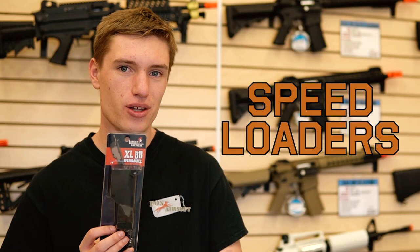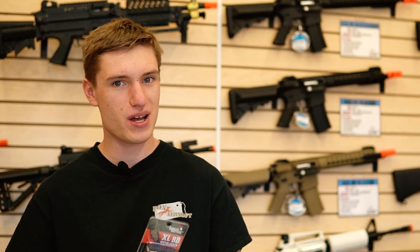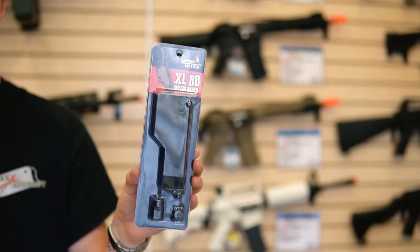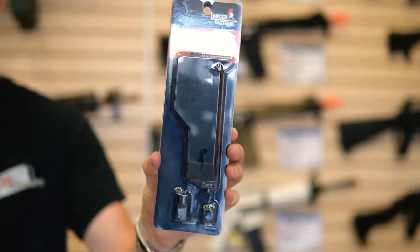Next up is the speed loader. This is an essential item for any airsofter to have, especially if they're using mid-capacity magazines. These are also good for loading pistol magazines, so definitely make sure to pick up a speed loader this year.